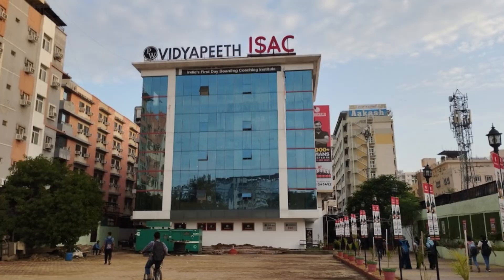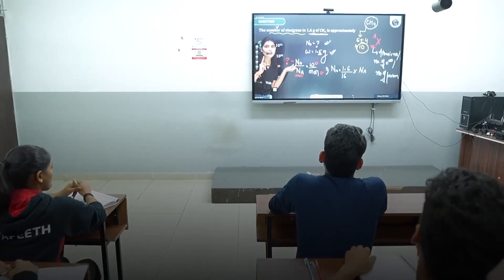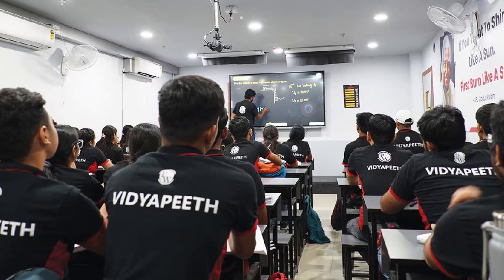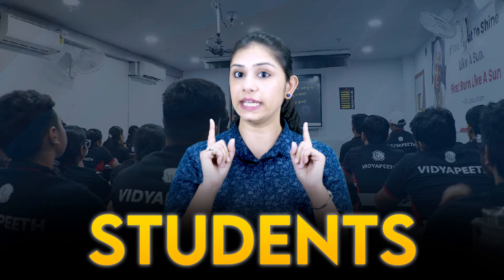A unique aspect of Physicswala's model is the use of mentors in each center. These mentors aren't the staff faculty, but play a crucial role in resolving student doubts and maintaining classroom decorum. This ensures that students get the personalized attention they need, even when taught by remote faculty.